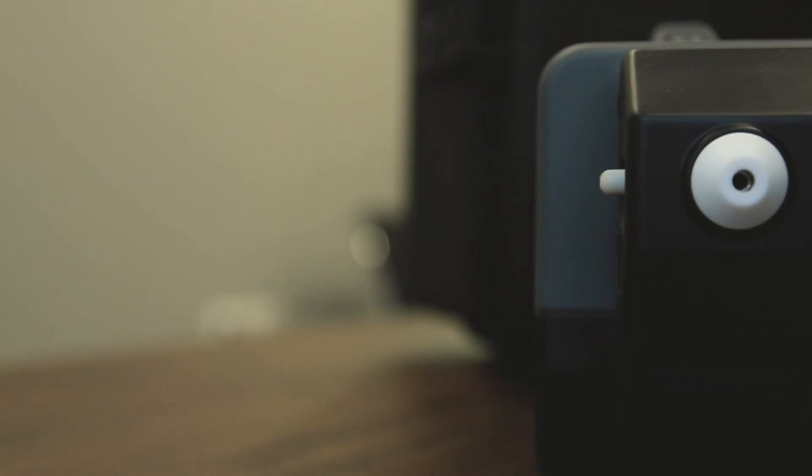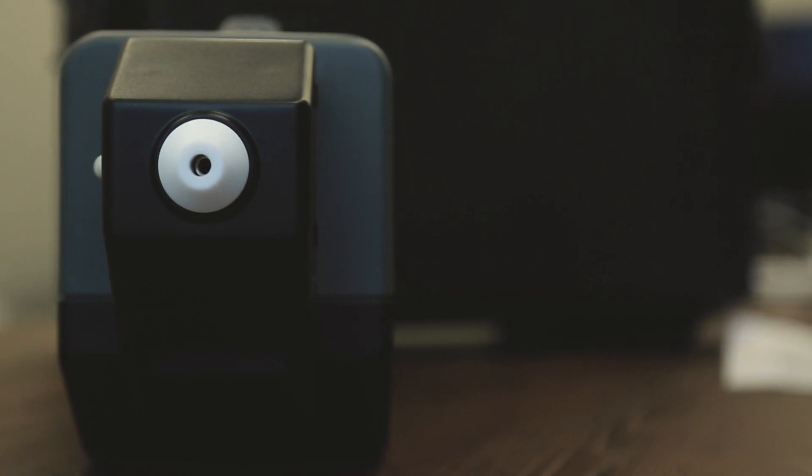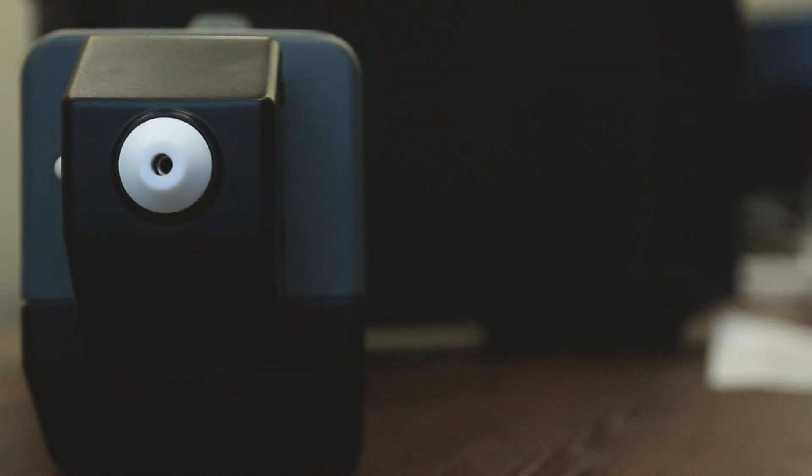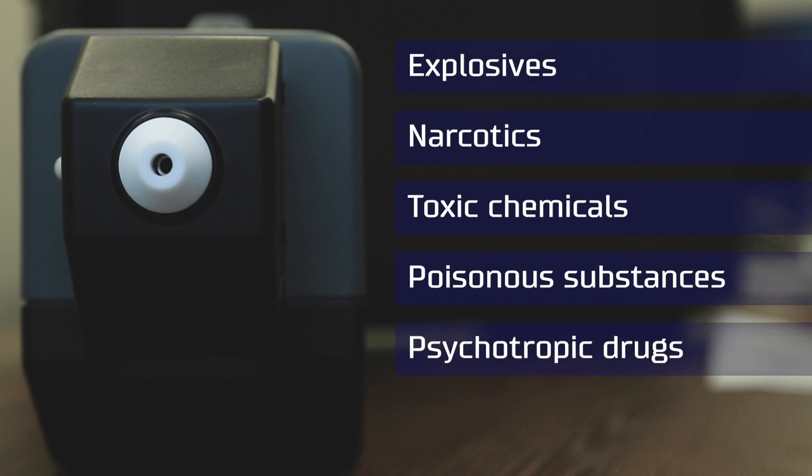Today we will have a closer look at one of the Russian products that is becoming indispensable when needed to detect not seen but possibly very deadly threats and eventually save lives. This is Kerber T. With the size of a small dog, this device has outstanding sniffing features — it not only detects but also identifies a long list of explosives, narcotics, toxic chemicals, poisonous substances, and psychotropic drugs.